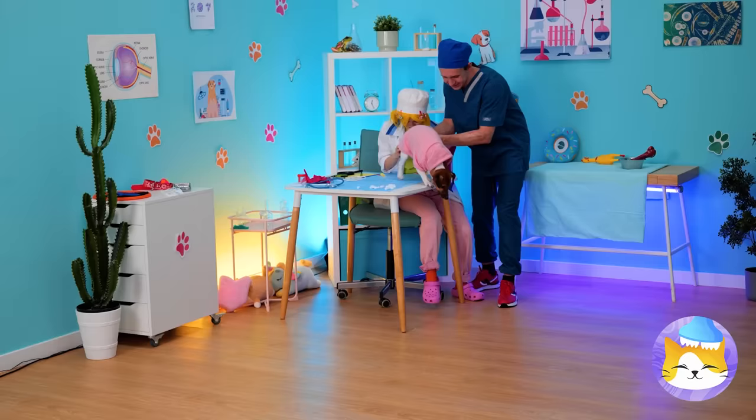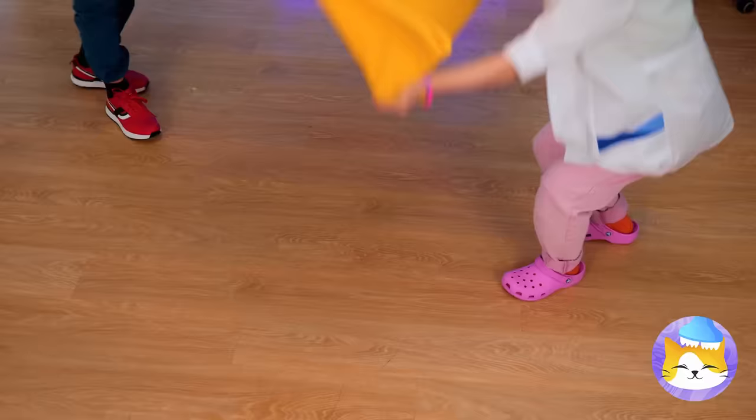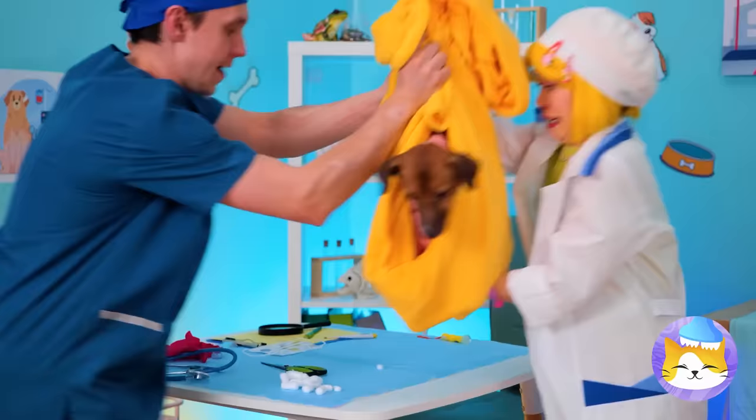Quick, grab that pup! We're getting nowhere — we need to rethink this. Quick, lay down a nice soft blanket. Add one pup and fold it up. I'd keep that blanket on if I were you.